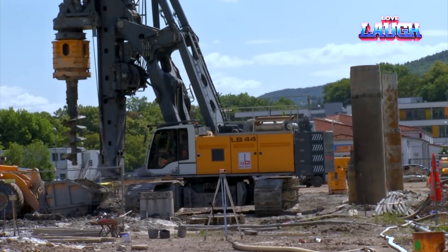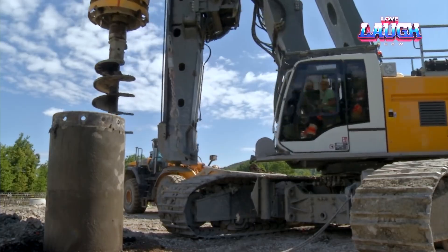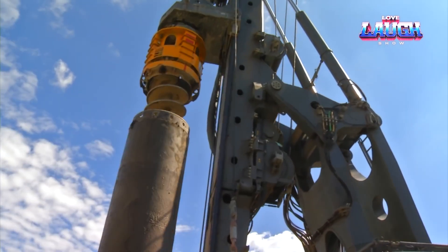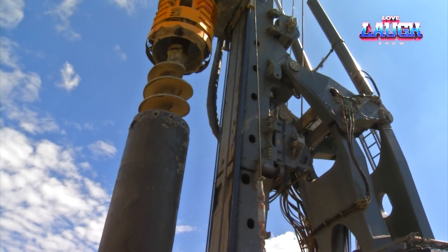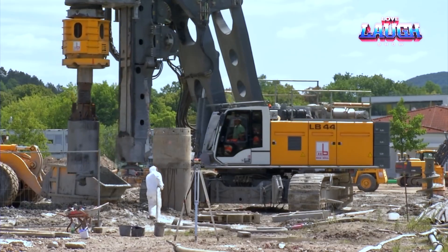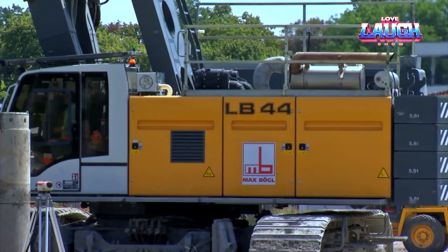It features an innovative bat rotary drive, which allows for a rapid switch between different drilling methods, enhancing efficiency. The LB-44 510's ergonomic design and advanced control system make it user-friendly, ensuring high productivity in constructing skyscrapers, bridges, and other large structures.